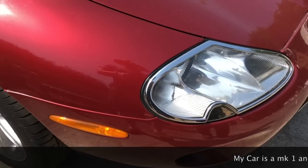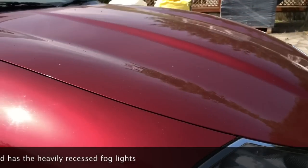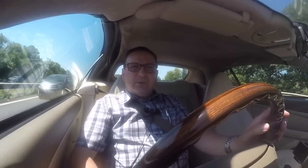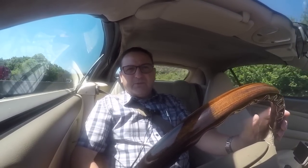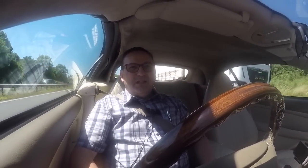If you go for a later Mark 2 XK8 — the ones with flush fog lights at the front — most if not all are 4.2-litre engines. It's the same engine but a larger capacity with a lot of upgrades to the ancillaries, which don't contribute much to how it drives but do help on reliability issues. Those later models, even in non-supercharged form, are into the five to five-and-a-half second 0-60 range.